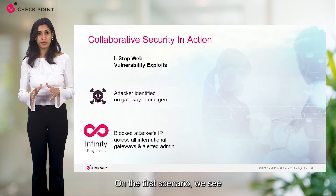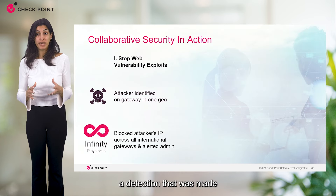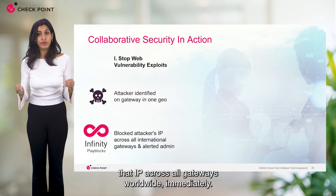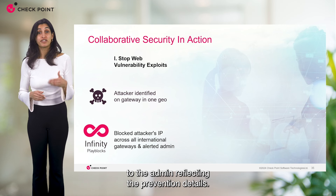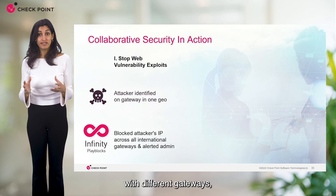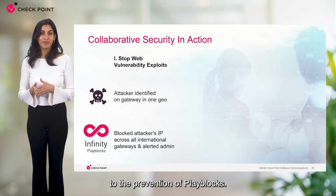On the first scenario, a malicious IP was attacking one of the environments — a detection made by the IPS blade on the quantum gateway that triggered Play Blocks to block that IP across all gateways worldwide immediately. A notification of the block was sent to the admin reflecting the prevention details. After that, multiple connectivity attempts by that attacking malicious IP were identified with different gateways, but all were successfully dropped due to Play Blocks' prevention.